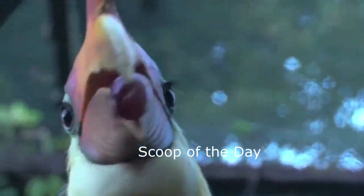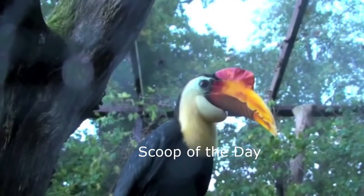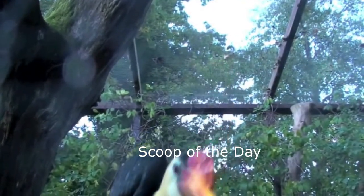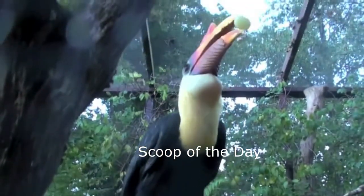Wrinkled hornbills got their name from their yellow and red wrinkled cask. Cask means a horn. The ridge on the top of the horn acts like a megaphone, making the hornbill's voice louder.